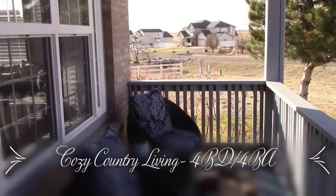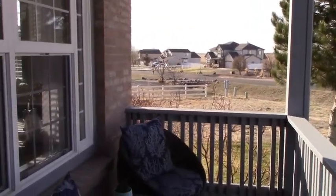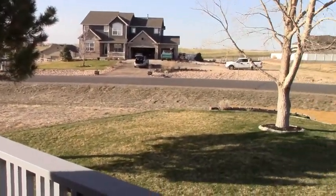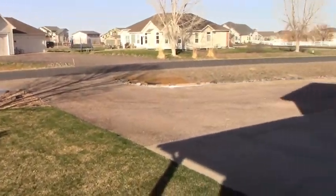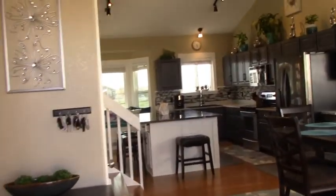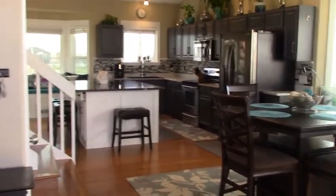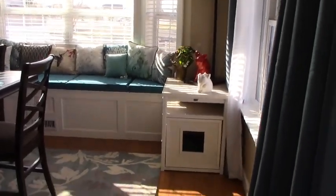Hey everybody, I'm back, it's Megan. I'm at 16691 Tree Haven Street in Hudson, Colorado. I'm on their front patio — this is the front yard — and I'm just getting ready to enter the home and do an inside tour for you guys at the front entrance. I'm going to take it really slow so I don't make anybody dizzy.